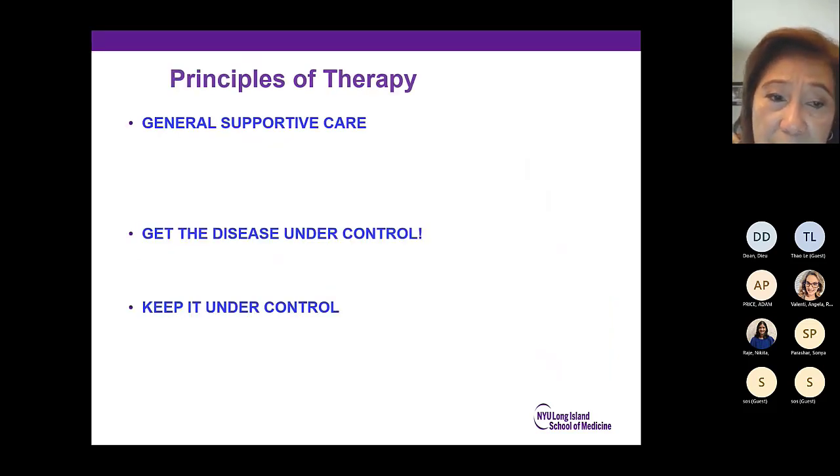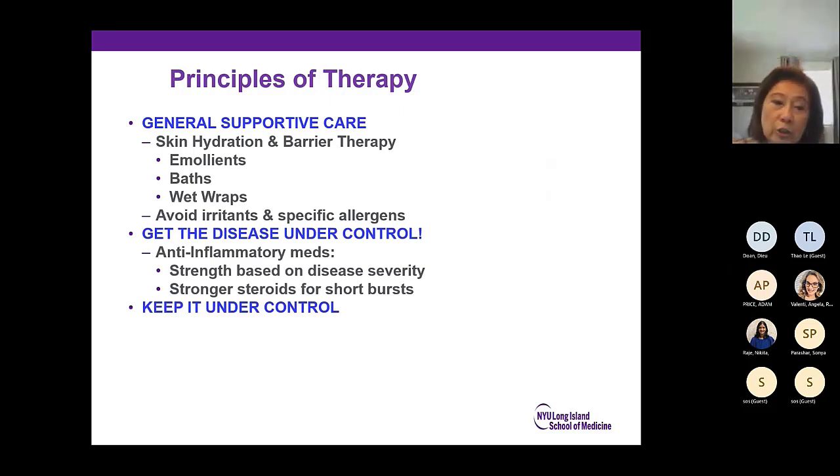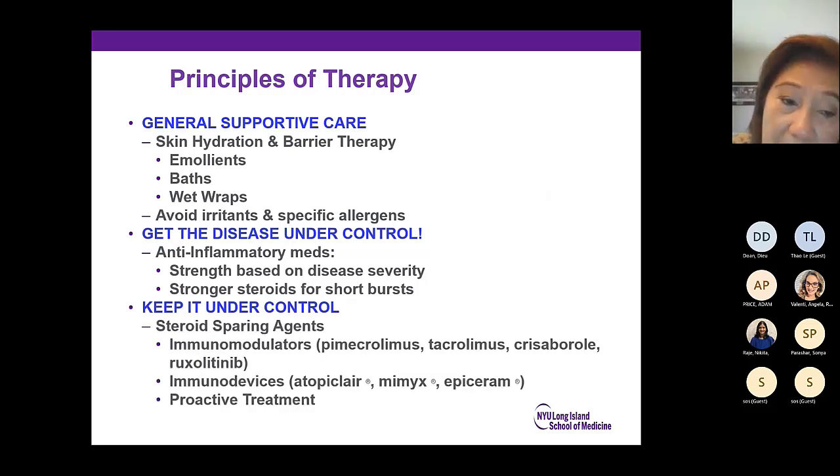The principles of therapy: general supportive — get the disease under control and keep it under control. Hydrate the skin; you have a skin that doesn't produce or trap moisture, so supply moisture with baths and trap it with emollients. Wet wraps can also be used. Identify and avoid irritants and allergens. Use anti-inflammatory medications — the strength is based on disease severity, with stronger steroids for shorter bursts. It's not uncommon to have three different strengths of topical corticosteroids: very low, mid, and high potency. Keep it under control with steroid-sparing agents and immunomodulators as proactive treatment.